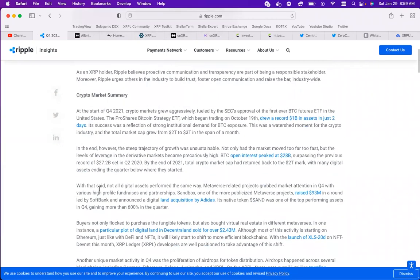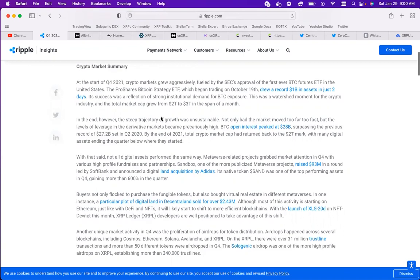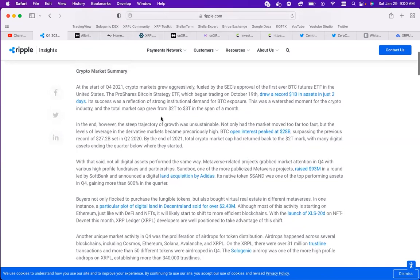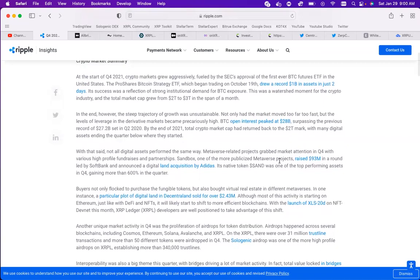Right here we have the market report for the entire crypto market. They actually begin talking about the launch of the ProShares Bitcoin Strategy ETF that began trading on October 19th and drew a record $1 billion in assets in just two days. It actually took the total market cap from $2 trillion to $3 trillion in just the span of a month. However, we know that the growth of the crypto market as a whole was not sustainable because of how volatile it was, and it did fall, as to where we are now.